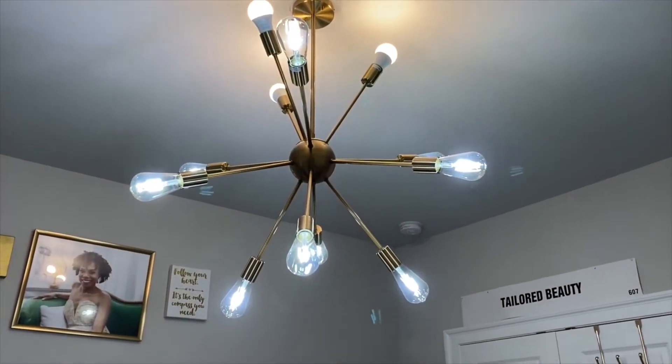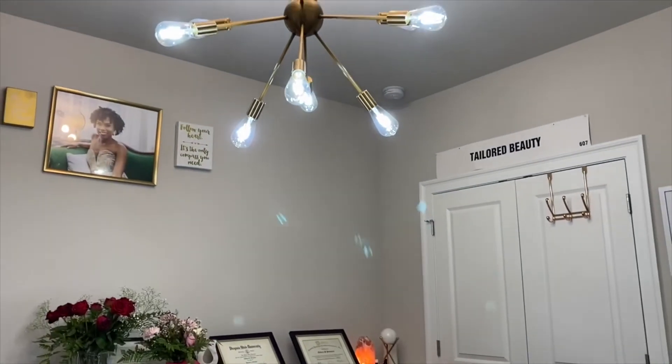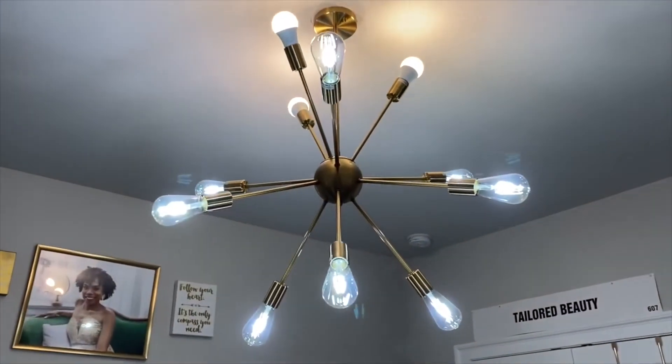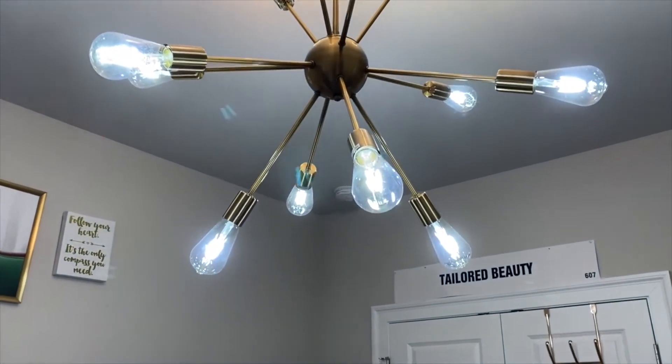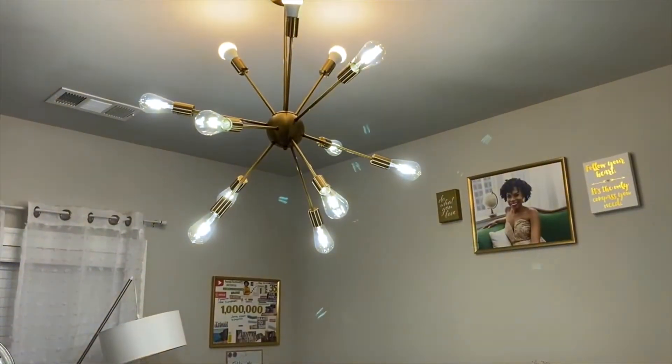Speaking of lights, I also want to get into this light fixture I purchased on Amazon. I've seen this same light fixture priced up to $400, and I paid about $37 for it. I'll put every link below so you guys can click on them. I paid a fraction of the price, and it was worth every fraction — the light is absolutely gorgeous and it really does look like a $400 light fixture.